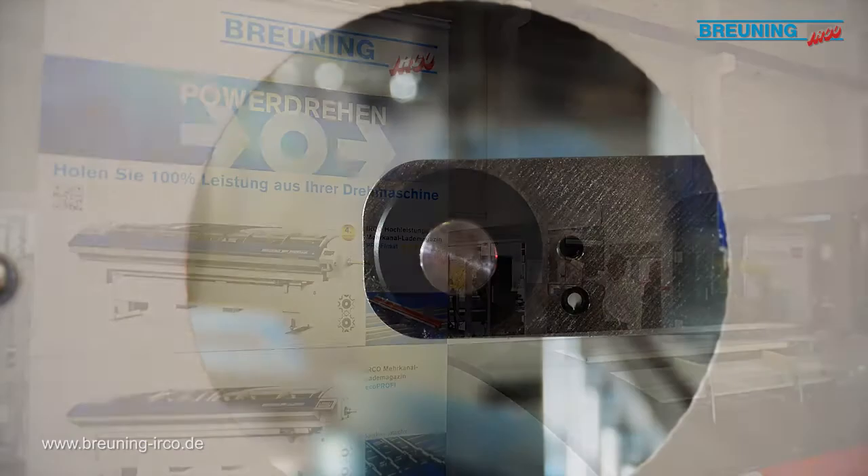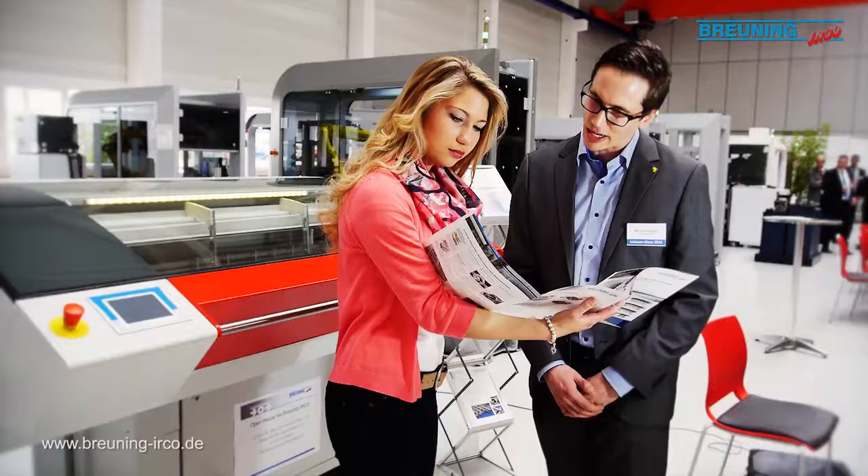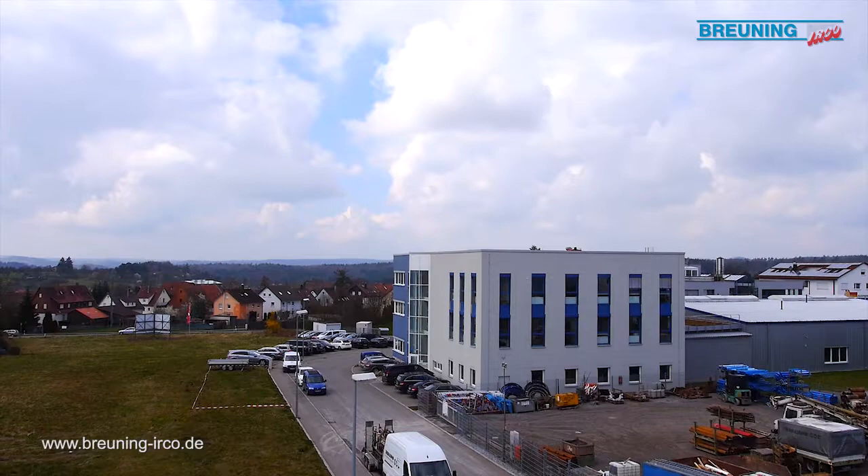Our second company film offers you further insights and shows large loading magazines and special solutions. More information available here. Kurt Breuning, IRCOR Mechanical Engineering Limited.